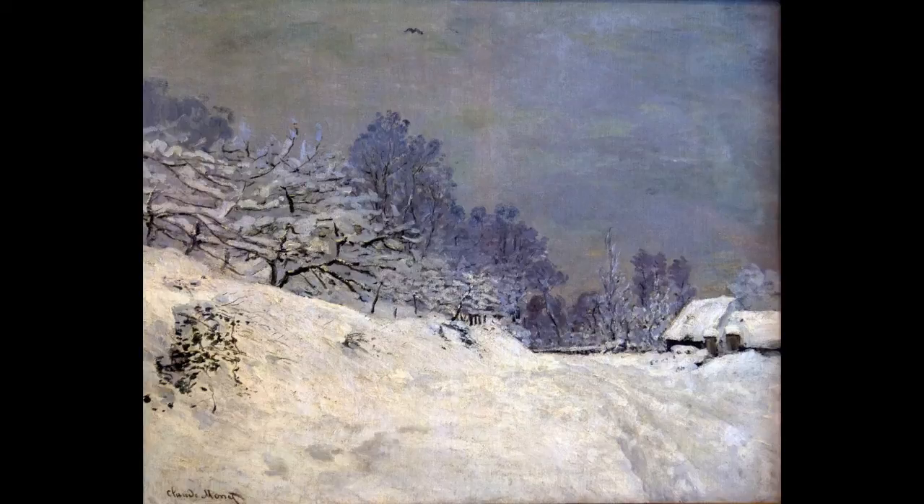A central theme of Monet's art was the capacity of painting to approximate the experience of seeing. The motifs that he selected, and his painterly treatment of these motifs, advanced that purpose. As Monet depicted landscape, at certain moments, from certain points of view, and with a particular application of paint, nature and art were unified.